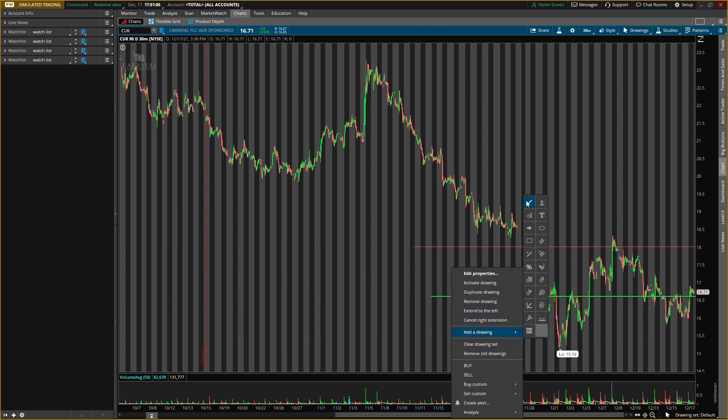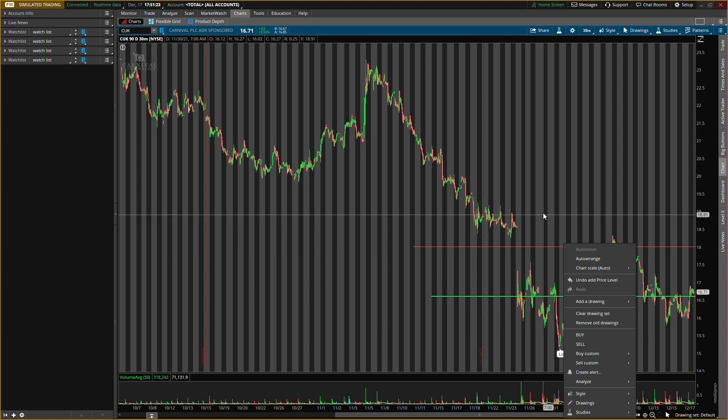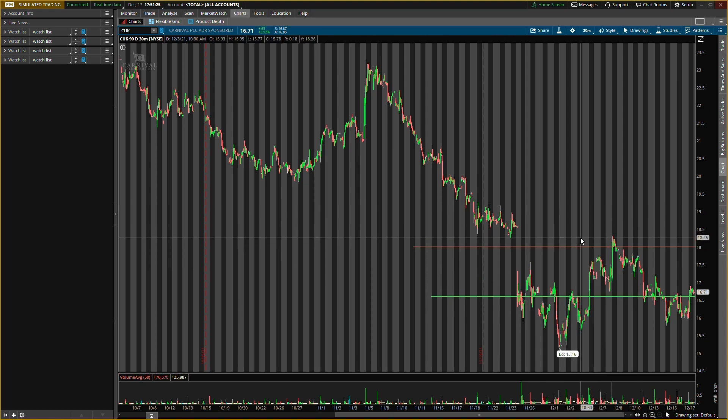So from about $16.70 to $18 is about an 8% gain. I might sell half at $18 depending on the selling pressure — join the buy and sell signals group, link in description. If pressure allows, I'd take the rest up to about $20, which would be about a 20% gain. But we need to see what selling pressure looks like at $18. Those are the main two levels I'm looking to play on ticker symbol CUK.